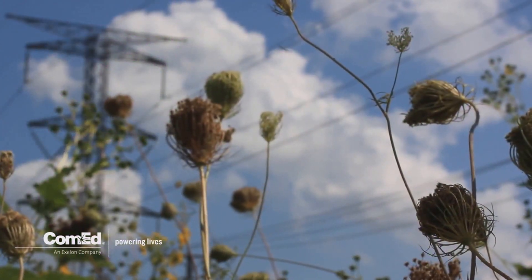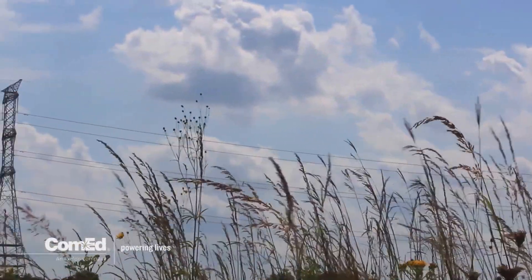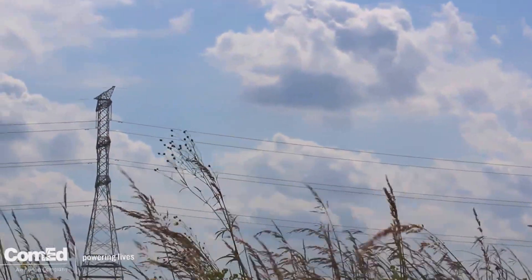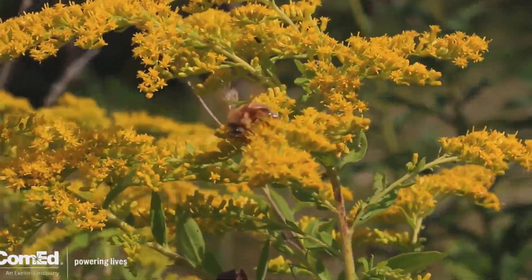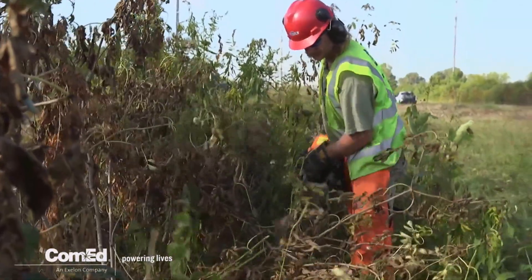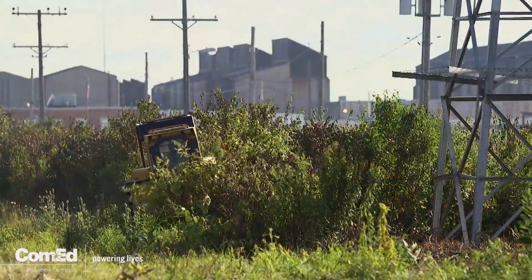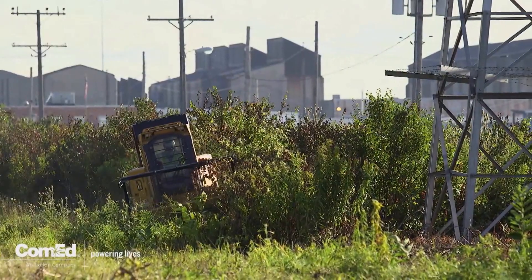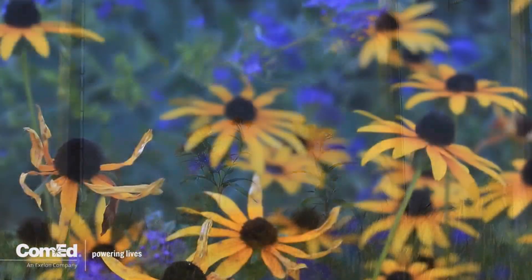This milkweed effort is part of ComEd's ongoing prairie restoration program, which helps restore native prairie habitats on land along power lines in an effort to provide habitat for native plant and animal species. As part of the work, ComEd removes invasive plant species that interfere with native prairie plants and ComEd's ability to maintain its power lines, then plants native prairie plants and flowers in those areas.